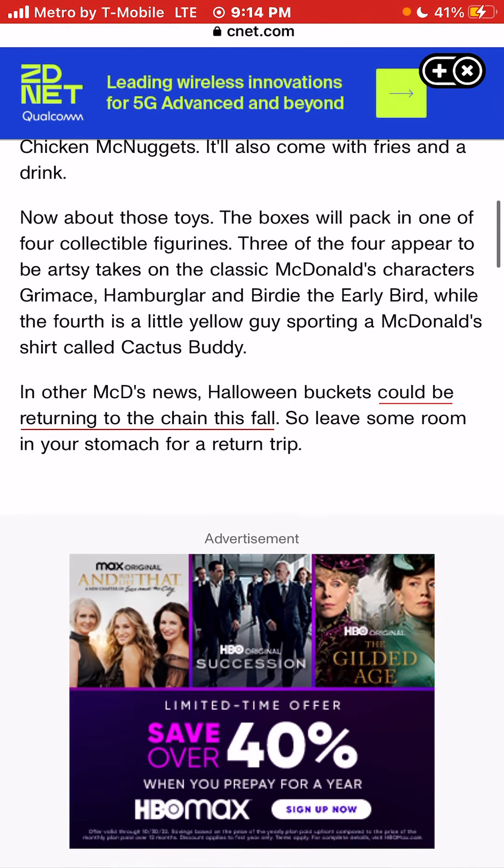Now about the toys. The boxes will pack in one of four collectible figurines. Three of the four appear to be artsy takes on the classic McDonald's characters: Grimace, Hamburglar, and Birdie the Early Bird. The fourth is a little yellow guy sporting a McDonald's shirt called Cactus Buddy.